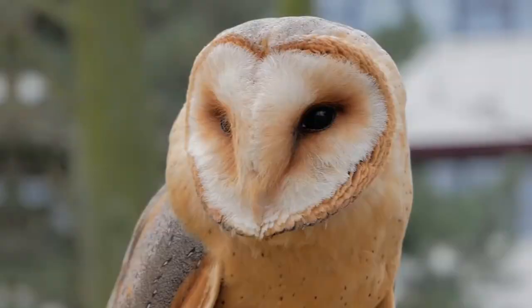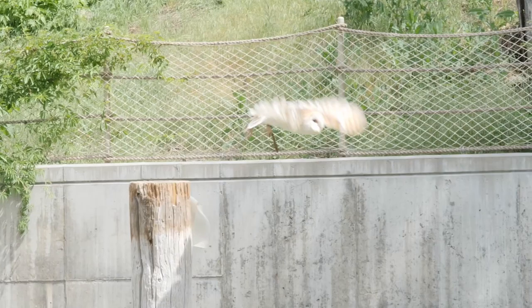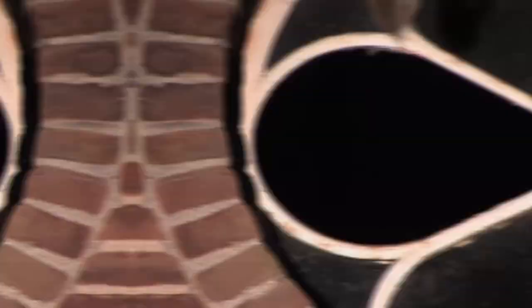For our first species we can head to pretty much anywhere around the globe, as we have the barn owl. The barn owl is the most widely distributed species of owl and is also one of the most widespread of all bird species. It can be found almost anywhere apart from polar and desert regions, and of course some Pacific islands. There are many different subspecies.